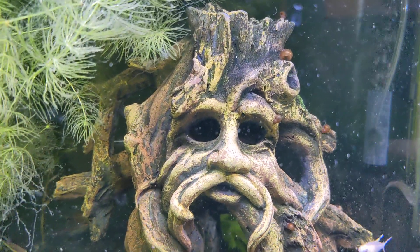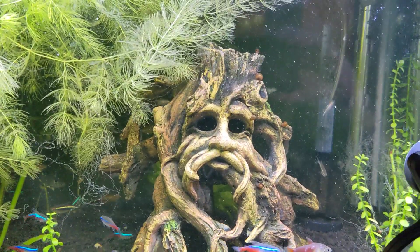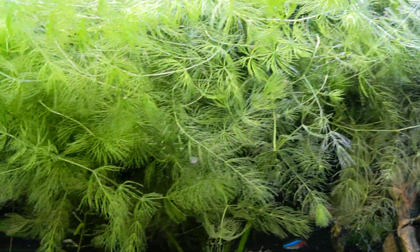Welcome to Friday Night Fishes number 67, aka the ebb and flow episode. Specifically, the ebb and flow of plant growth in the tank.